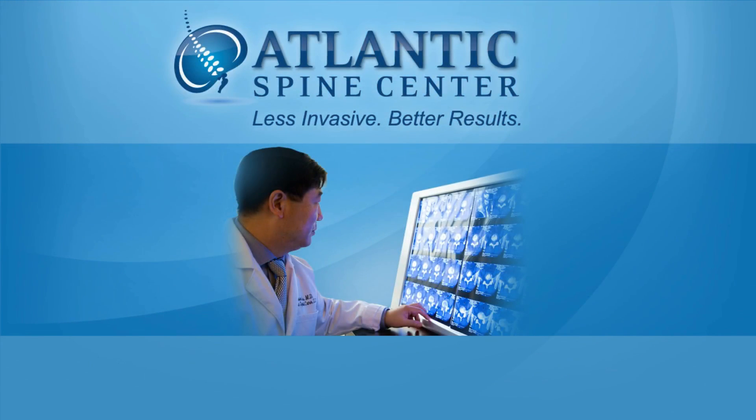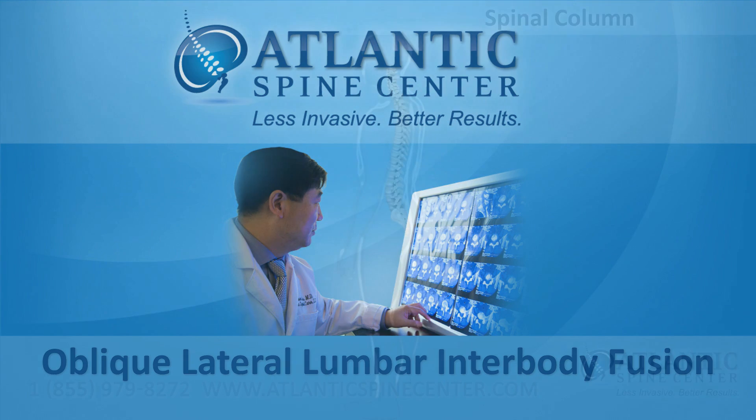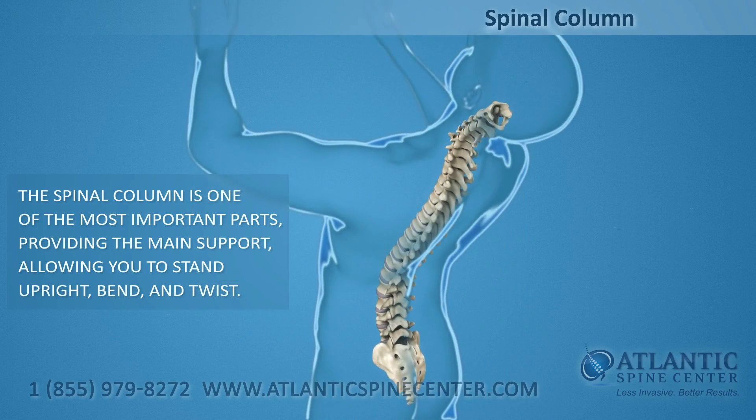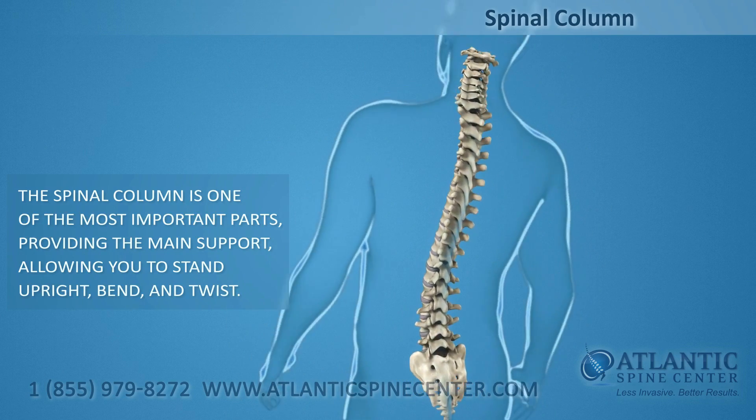Atlantic Spine Center offers oblique lateral lumbar interbody fusion. The spinal column, or backbone, is one of the most important parts of your body. It provides the main support, allowing you to stand upright, bend, and twist.